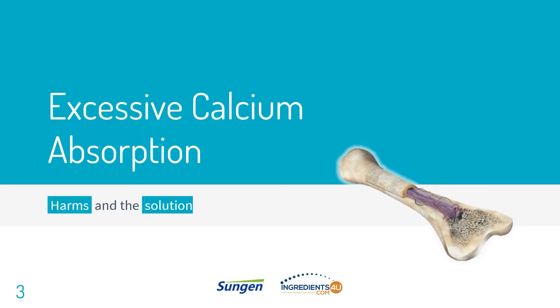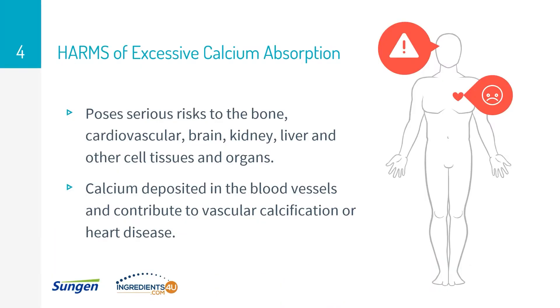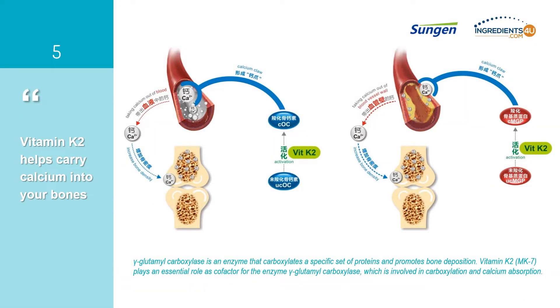So in what cases should we take vitamin K2? First, excessive calcium absorption, which could be caused by many reasons including overactive parathyroid glands, supplements, cancer, medication, etc., puts one's body health under certain risks. Excessive calcium absorption can pose a very serious risk to the bone, cardiovascular system, brain, kidney, liver, and other cell tissues and organs. These imbalances can also cause calcium to deposit in the blood vessels and contribute to vascular calcification or heart disease.